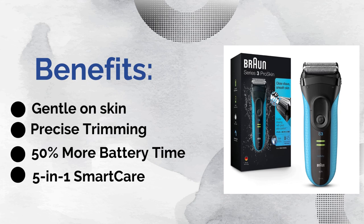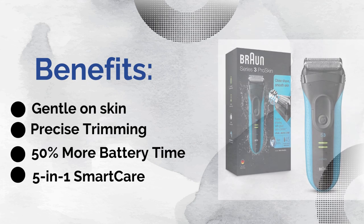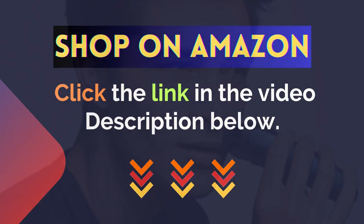Benefits: gentle on skin, 50% more battery time, precise trimming, and 5-in-1 Smart Care. Featured by many bloggers and experts. Average customer rating: very good. Performance and quality: excellent. For more details, click the link in the video description below.